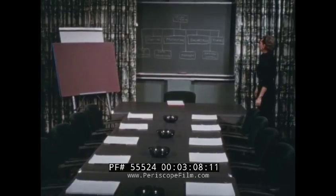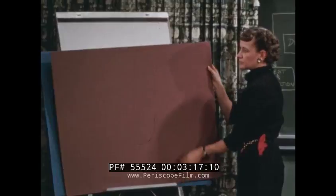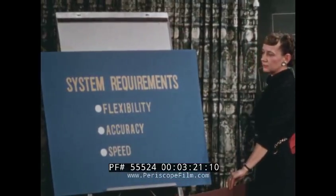Representatives of the study group brought their combined talents and special experiences to bear on the total problem. Management had stressed that any new system must contain flexibility, accuracy, speed.